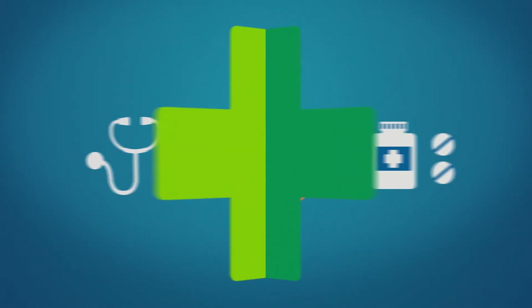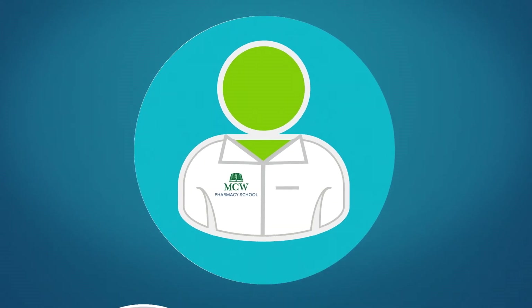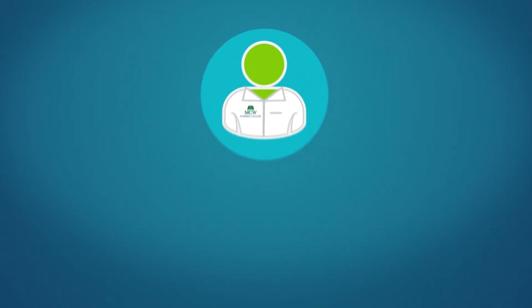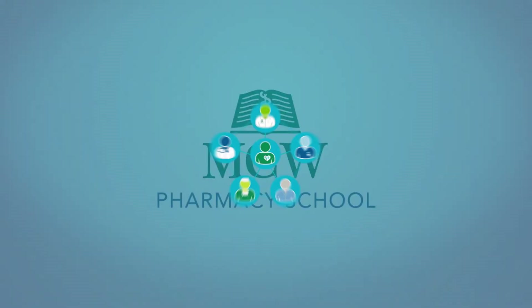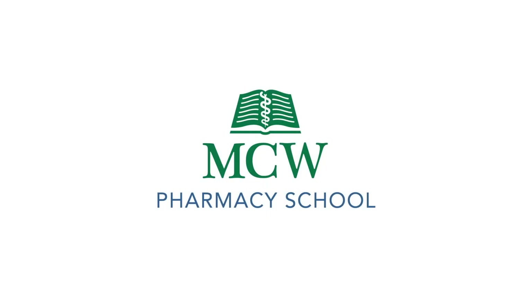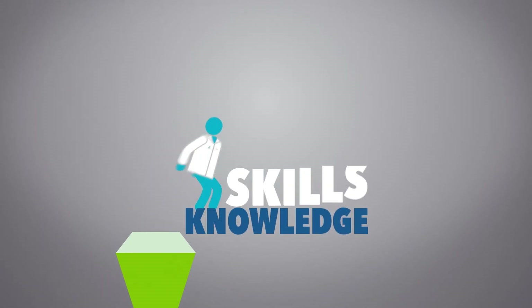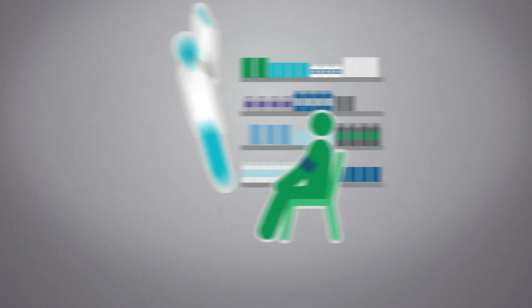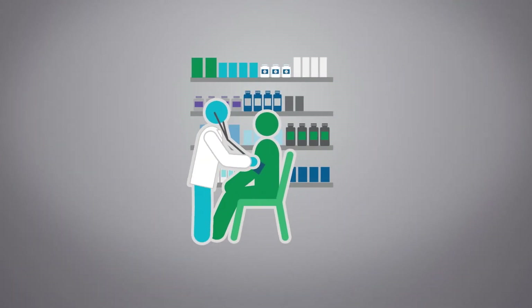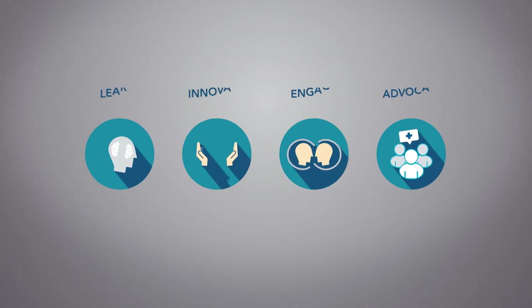Experiential education develops practice skills and professionalism, ensuring each student has the tools to practice independently and collaboratively in an interprofessional team-based care environment. At the MCW School of Pharmacy, students take their education one step further by acquiring the knowledge, skills, and abilities in our three-year doctor of pharmacy program to fulfill the expanding role of the pharmacist, providing better patient care and improved health outcomes.